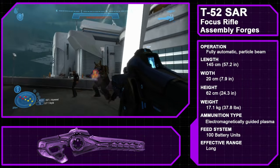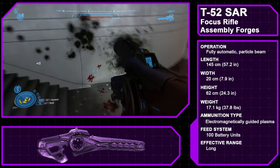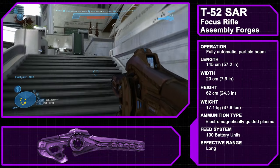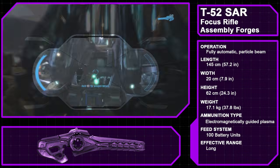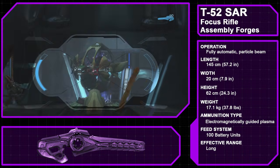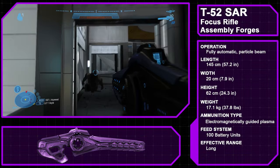The Type 52 Special Applications Rifle, more commonly known as the Focus Rifle, is a sniper-style Covenant rifle manufactured by the Assembly Forges. Seemingly derived from the energy beam used by Forerunner Aggressor Sentinels, the Focus Rifle fires a concentrated beam of electromagnetically guided plasma at high velocity. To aid in targeting, the weapon features 3.5x and 9.5x zoom. Though meant for range suppression rather than anti-personnel, the sustained superheated plasma kills quickly against unshielded enemies and cuts through energy shields with ease. The weapon is rarely seen on the immediate battlefield, most commonly wielded by sniper jackals from afar.